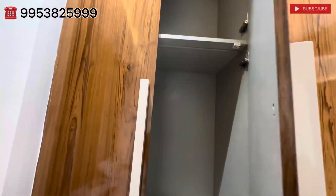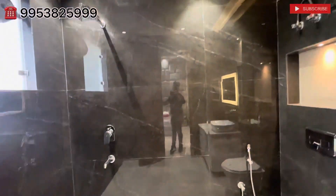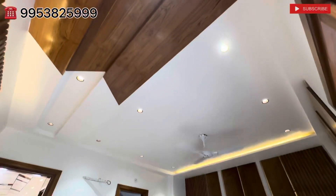Washroom भी elegant बना रहा है — spacious washroom है, elegant washroom with Jaguar fittings के साथ, जिसकी warranty 10 years है.